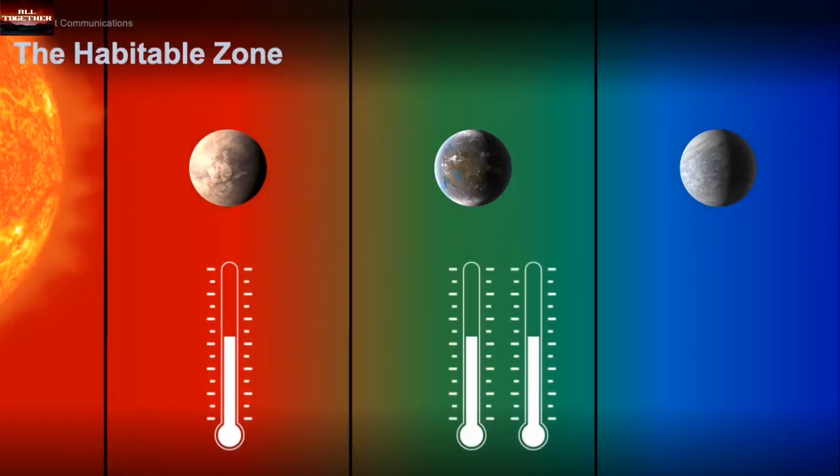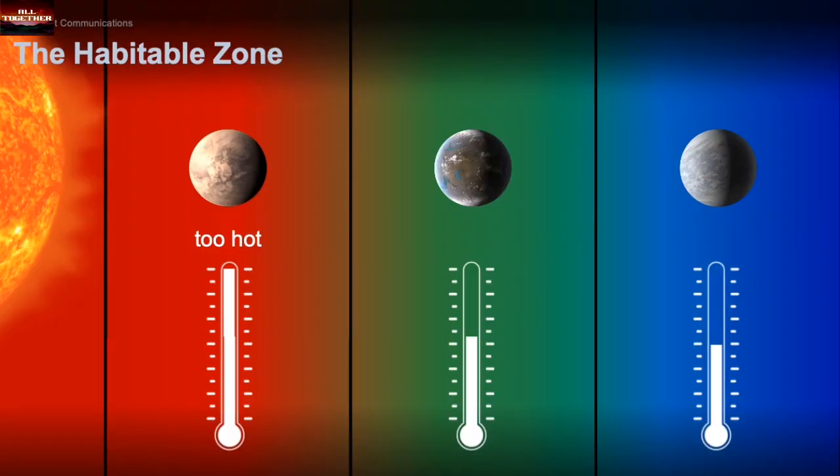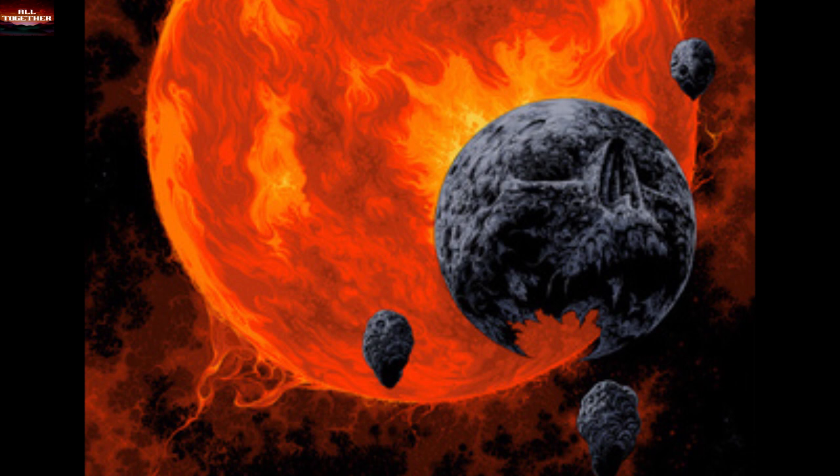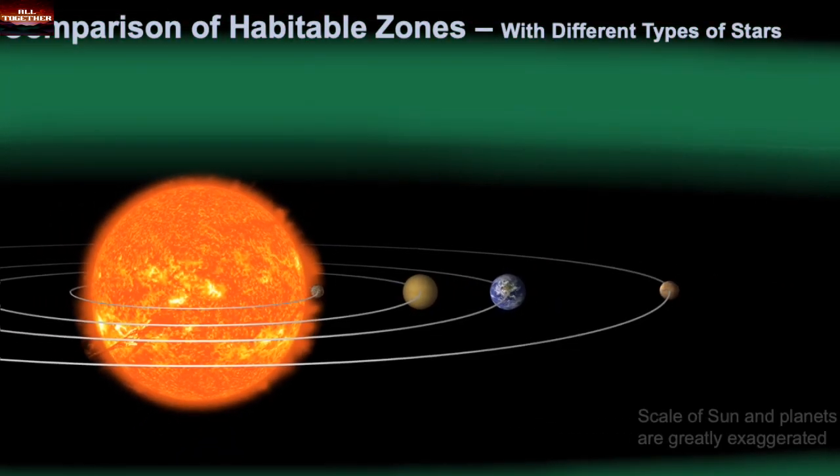This means the planet's distance is not so far that it would be a freezing ice-cold world, and not so close to its star that it is too hot with a burning atmosphere that would melt down everything with extreme heat. With that in mind, let's look at the planets that look like Earth.